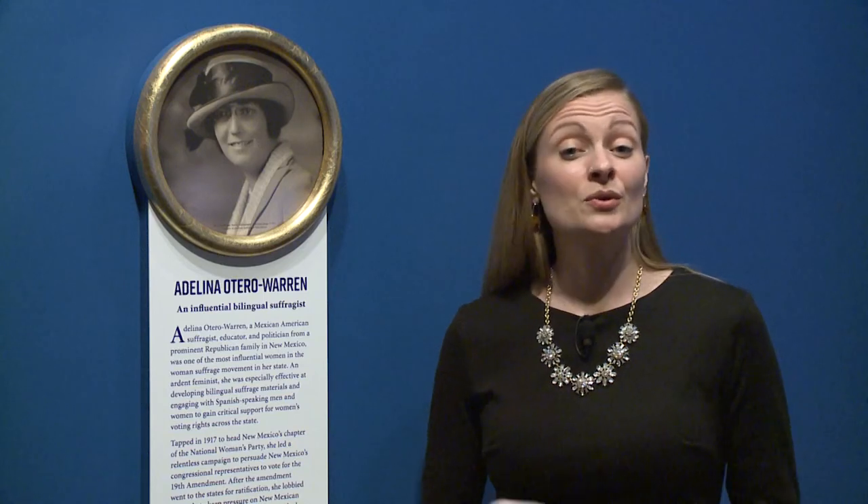Throughout the gallery, we have exhibit items called Suffragist Spotlights that tell some of the stories of diverse women who were really important in the struggle for women's voting rights — women like Adelina Otero Warren, a Mexican-American woman who used her bilingual skills to help fight for the vote in the state of New Mexico.